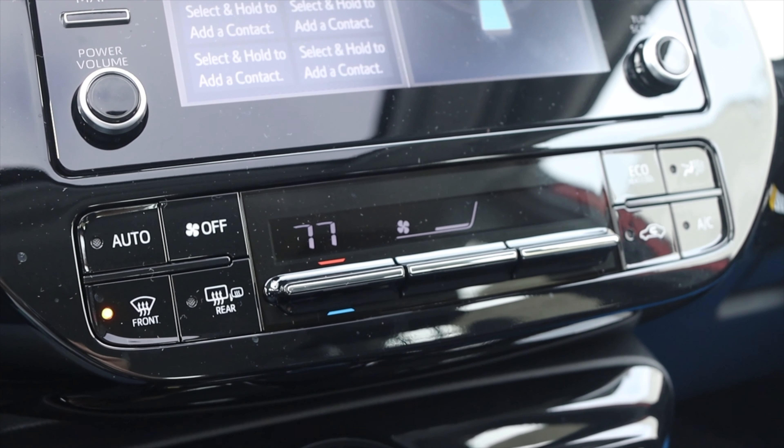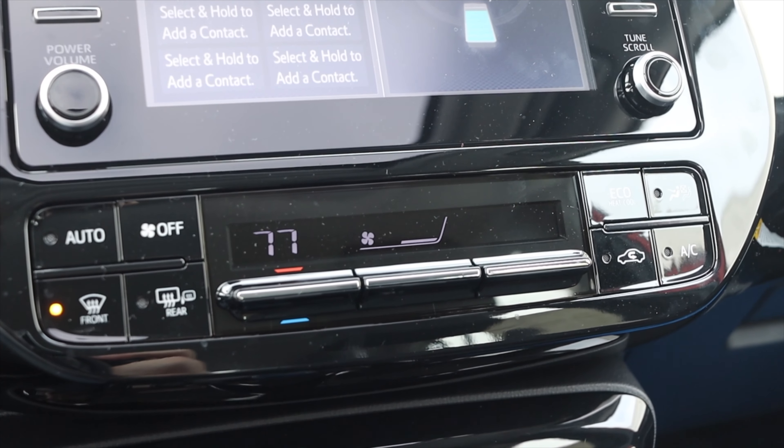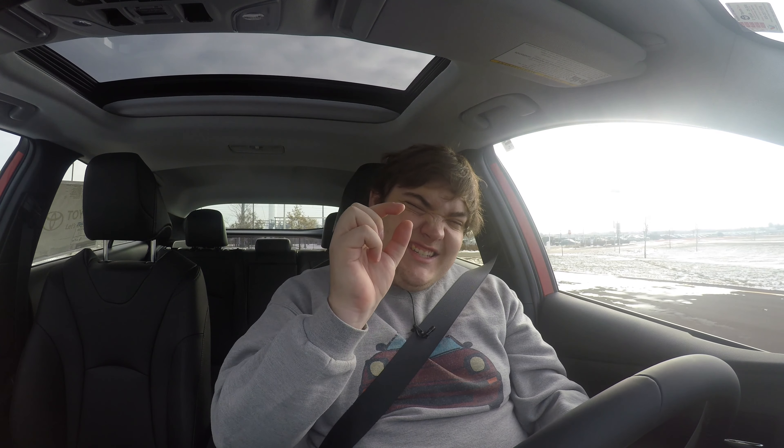I have climate controls including a defroster button for the rear and mirrors, so I have heated mirrors, which is awesome. I also have a button for eco heat and cool. Your heating and air conditioning system runs off the engine — there's a compressor that runs off engine power. So when you're using AC, you're stressing the engine just a slight bit more. With eco mode, you won't be the coldest or warmest, but you'll get a little better miles per gallon.